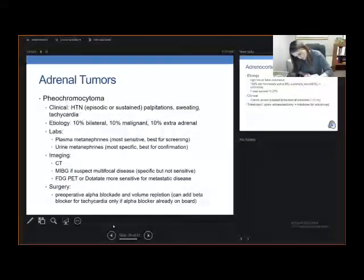Pheochromocytoma clinically presents with hypertension — either episodic or sustained. Patients report palpitations, flushing, and tachycardia. Oftentimes, these patients feel like they're having significant anxiety or panic attacks, which can be confused with a pheochromocytoma presentation. This is classically described by the rule of 10s: 10% are bilateral, 10% are malignant, and 10% are extra-adrenal.